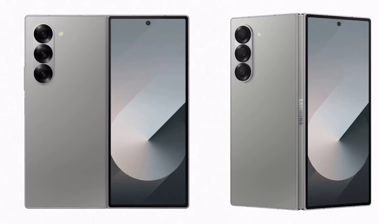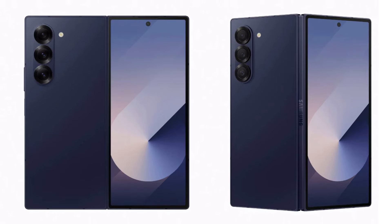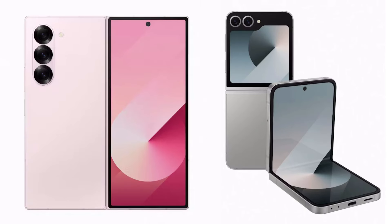Hello guys, I hope you are all doing great. Well, Samsung's efforts to keep the Galaxy C Fold 6 and C Flip 6 under wraps have not been entirely successful.